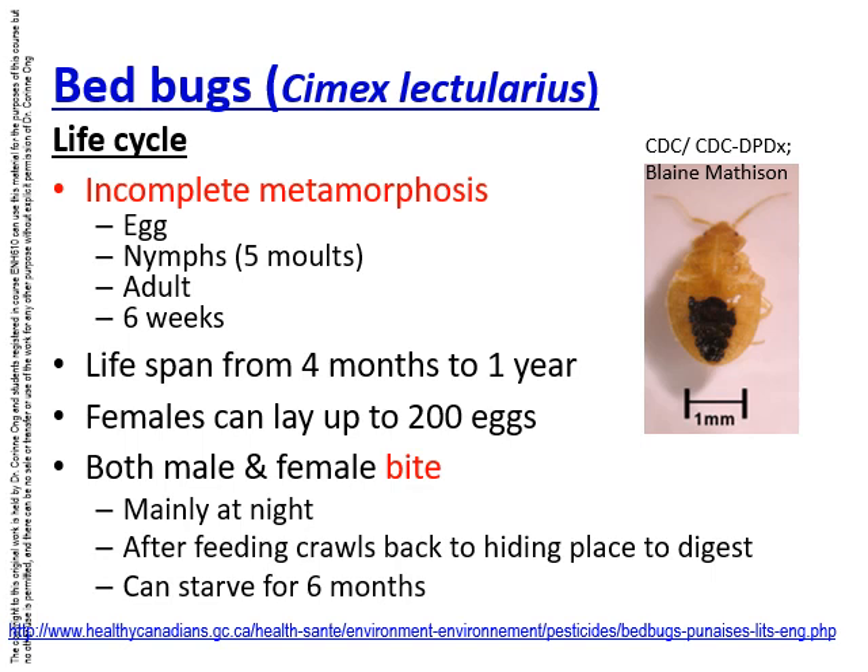They bite mainly at night, and after feeding they will crawl back to their hiding places to digest the meal. Bed bugs can actually starve for up to 6 months, by which time they will be very hungry and really looking for humans to bite and get blood from.